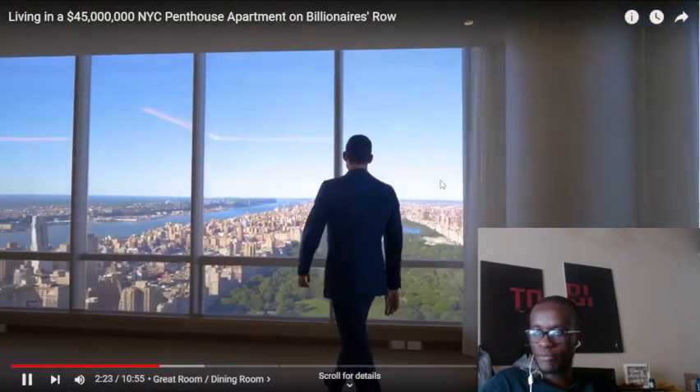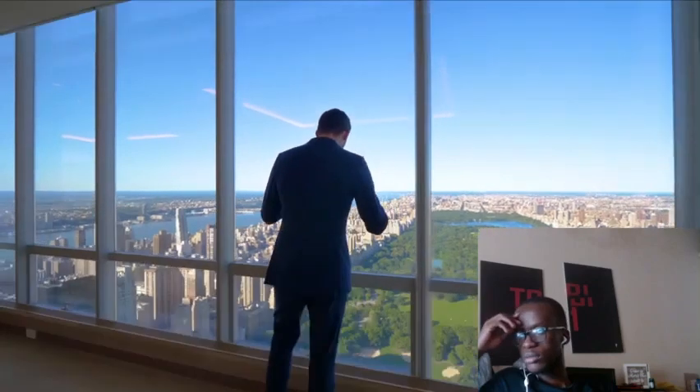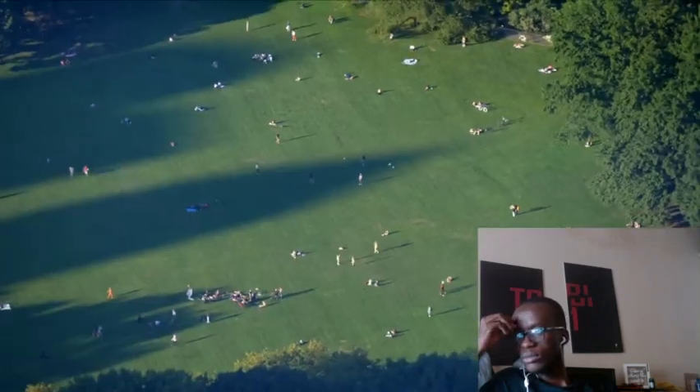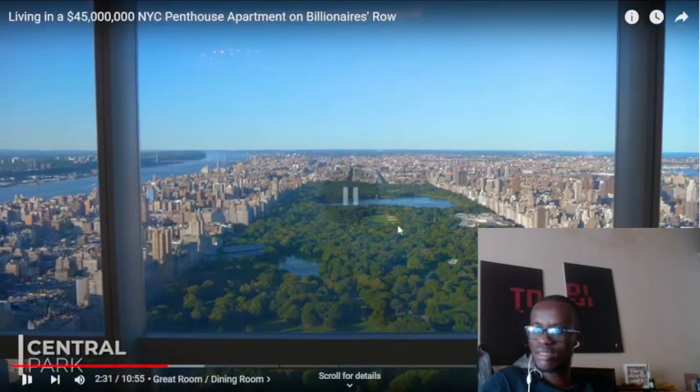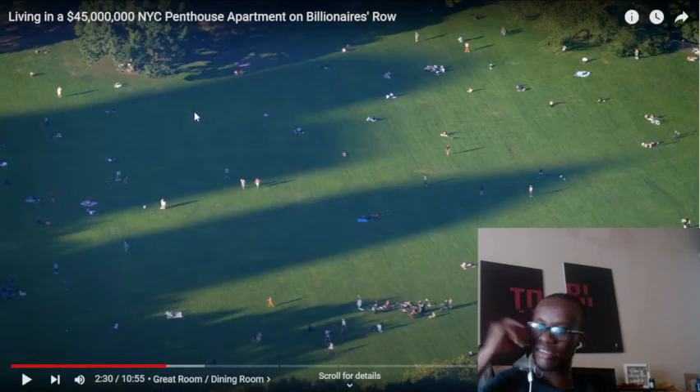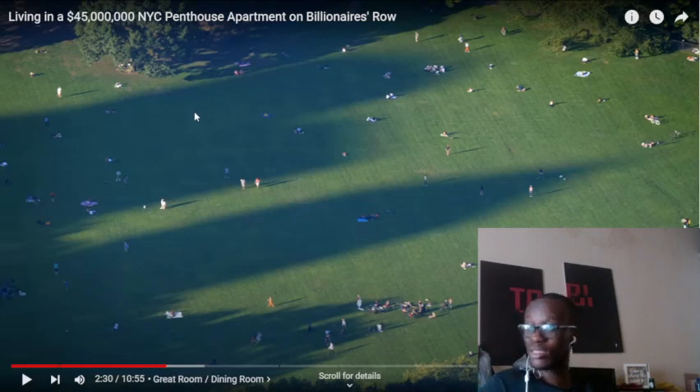Direct northern-facing views — we are dead set front and center on Central Park. You can even see everyone down in Sheep's Meadow getting some sun. They're just a bunch of ants. You can just step over them. This is what politicians, the government, all of rich society says about all of us — 'ants.'